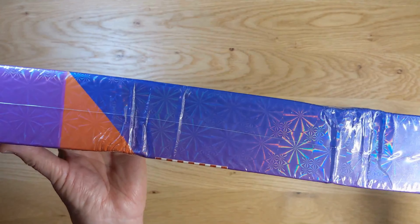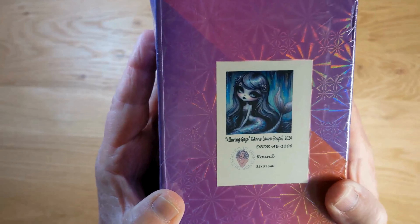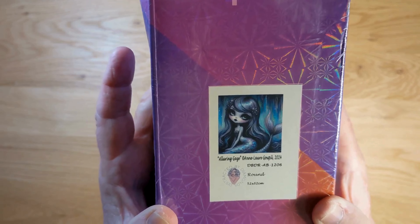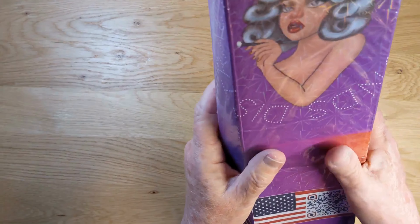This one — the box got a little damaged, so I'm hoping everything's okay inside. This is the picture. It's called Alluring Gaze by Anne Laurie Gopal, from this year, and it's around 52 by 52 centimeters. So let's keep our fingers crossed.